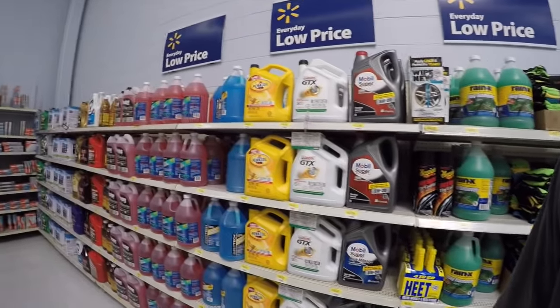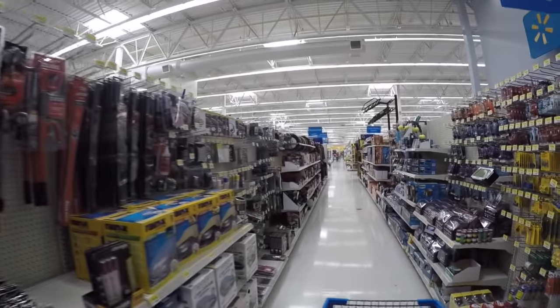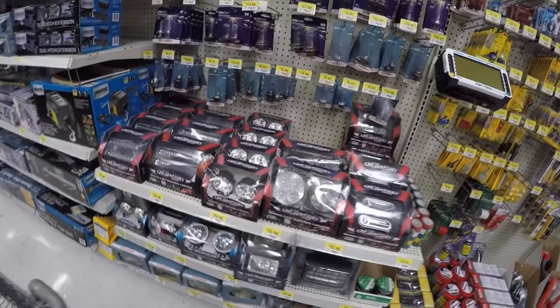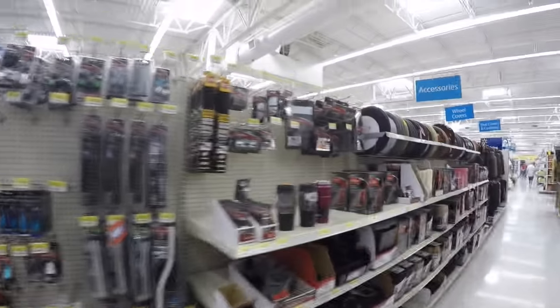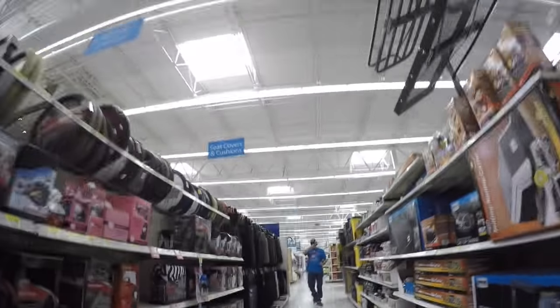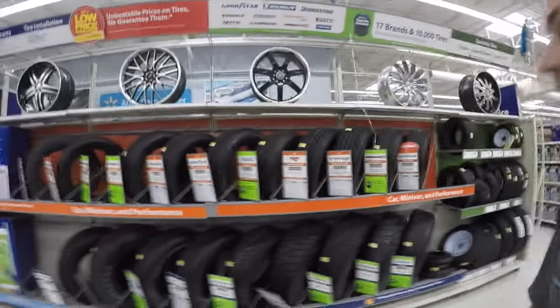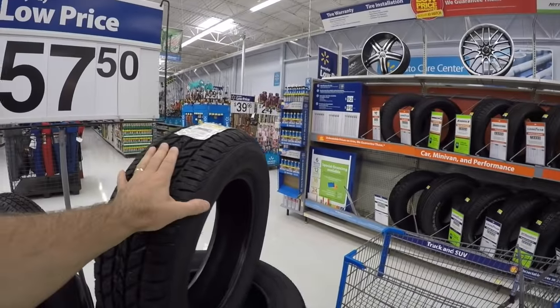Now we're coming into the auto parts area where they sell oil, brake fluid, air filters, and things like that. You can buy a lot of different accessories for your car here as well — lights, electrical supplies, auxiliary lighting, trailer hitches for towing things behind your car, and floor mats. Here are some of the tires they sell, with a special right now: $57 for tires. Let's go check out the hunting, fishing, and camping section.